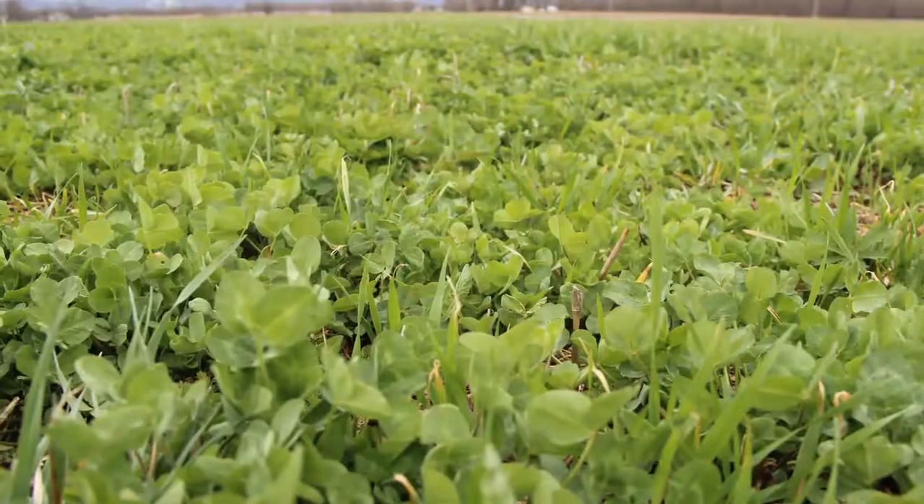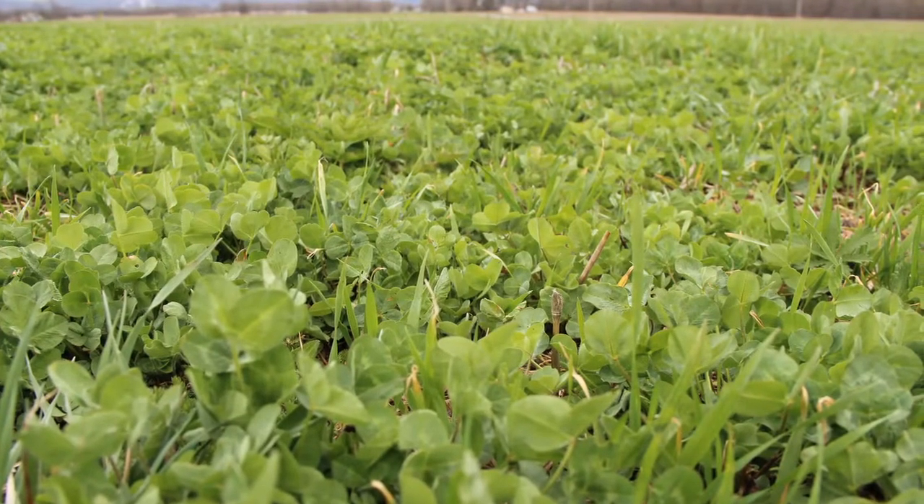One of the things when you harvest soybeans is that your head is close to the ground and you don't need to harvest your cover crop at the same time. We like to keep something growing on the soil all the time.